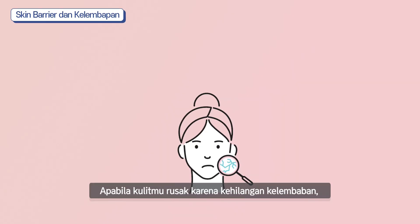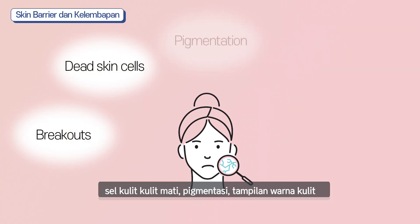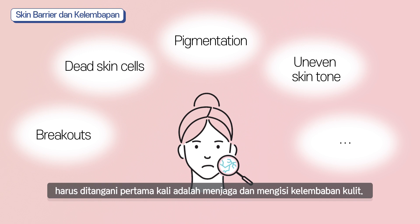If your skin barrier is damaged due to moisture loss, it leads to various skin problems — not only dryness, but breakouts, dead skin cells, pigmentation, uneven skin tone, and much more. So, no matter what your skin concern is, the most important thing is to have your skin moisturized enough.